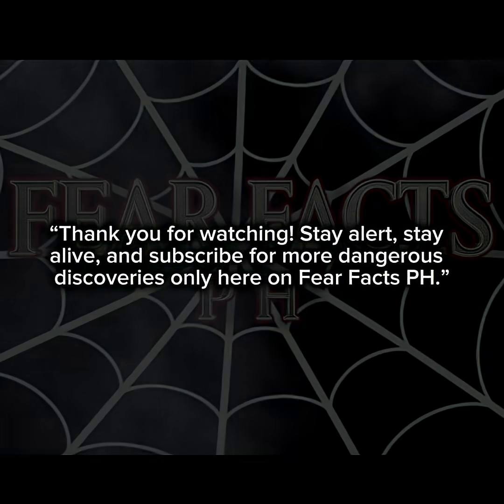Thank you for watching. Stay alert, stay alive, and subscribe for more dangerous discoveries only here on Fear Facts PH.